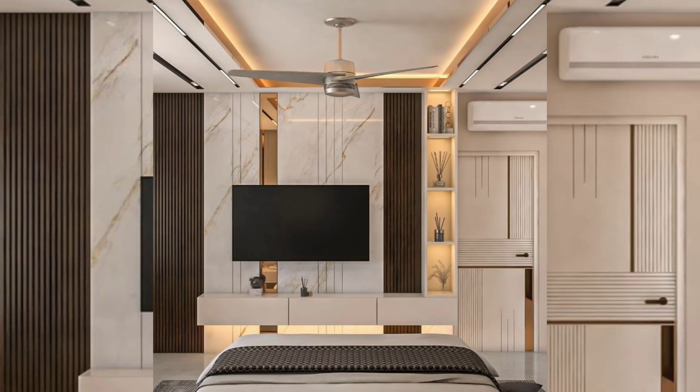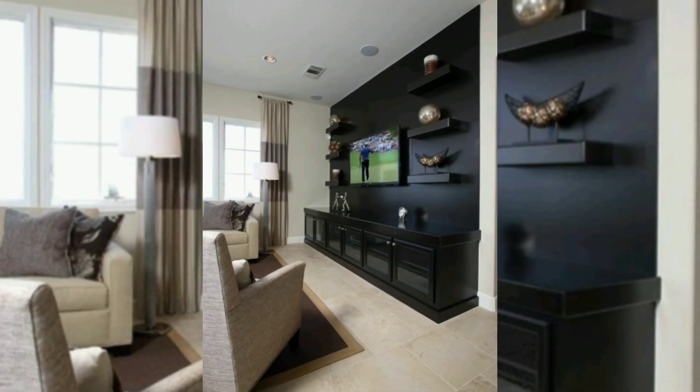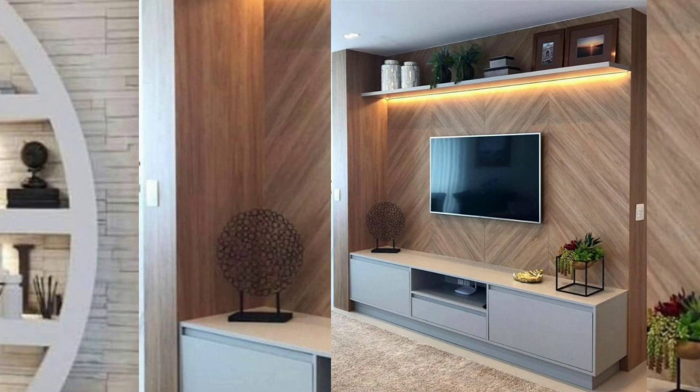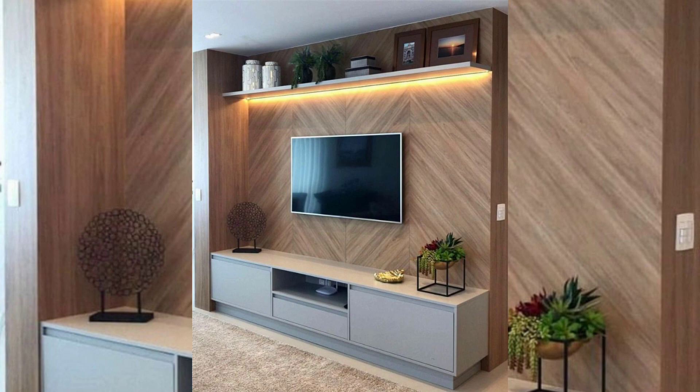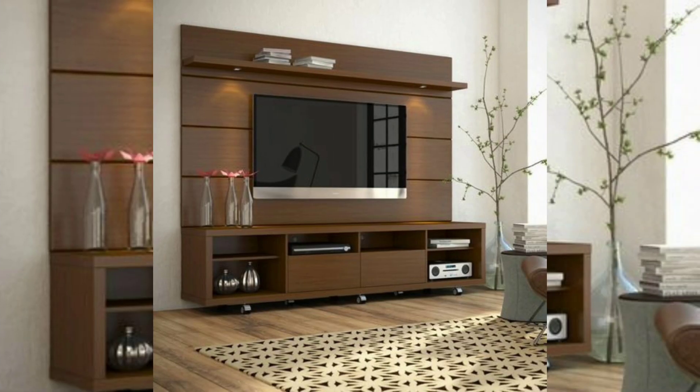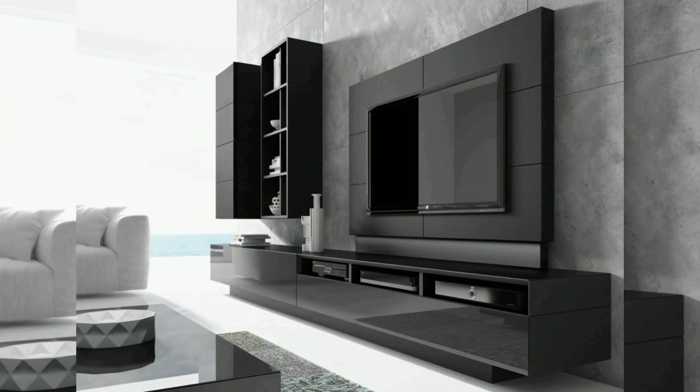TV wall ideas often include storage solutions to keep media equipment, cables, and other accessories organized. Built-in shelves, cabinets, or media consoles can provide designated space for items related to TV and entertainment, reducing clutter and creating a tidy and organized environment. A TV wall unit with minimalistic floating shelves highlights clean lines and simplicity.